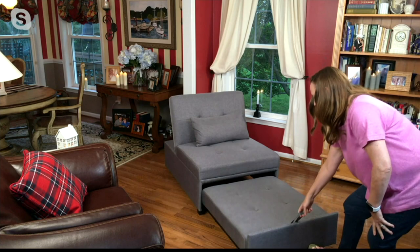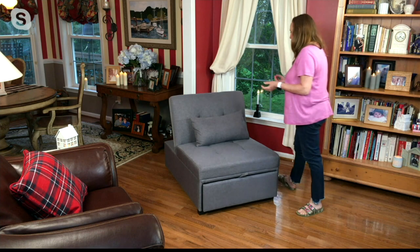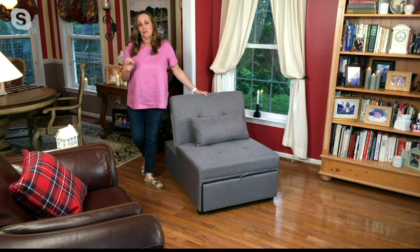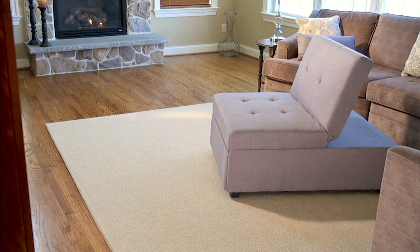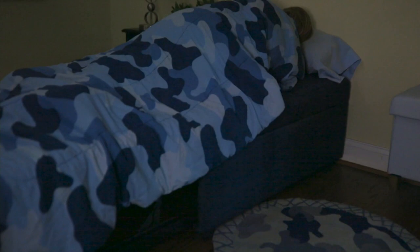It slides back in and you have it back as your chair. It's just such smart engineering. It's such a great solution for when you have limited space — maybe you're having a lot of people come over and you have one full or queen size bed but need an extra place for somebody else to sleep. The Dozer gives you that option of an extra twin size bed.